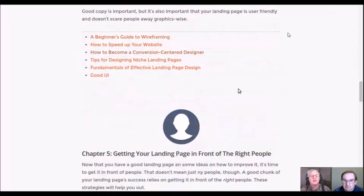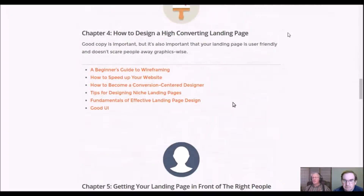Chapter four is how to design a high-converting landing page. Design is very important — this is why you want to do A/B testing to find out, for example, if having the call to action on the left gets more conversions than on the right. There are tips for designing niche landing pages and best practices for each niche. How to design a high-converting landing page is all covered in chapter four.